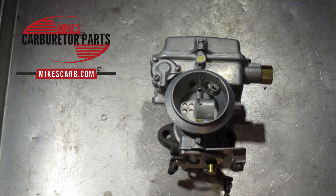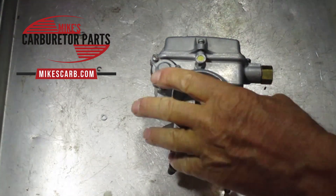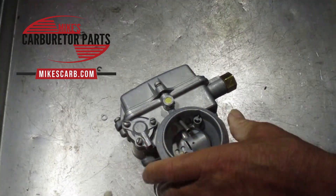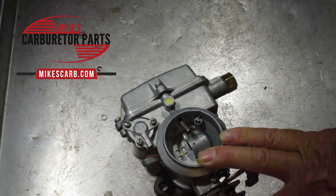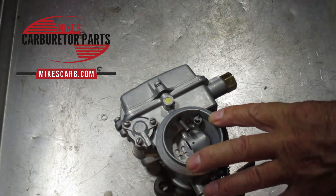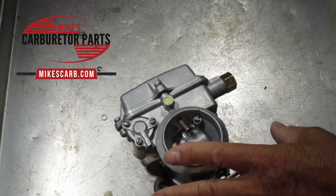Hi, Mike's Carburetor Parts here. We're here to talk about this Holley 1904 one-barrel and what causes it to flood. First of all, what is flooding? Flooding is when gas is pouring out over the top through the vent from the float bowl, or perhaps it's coming out of the throttle shaft, or it's just running down your carburetor. Don't confuse it with just being too rich — too rich means the air-fuel mixture has too much fuel for whatever reason.